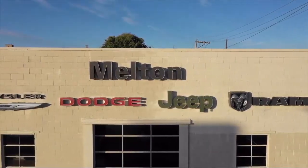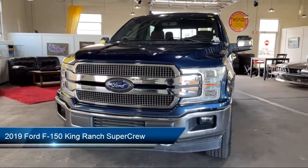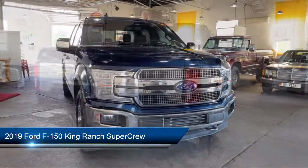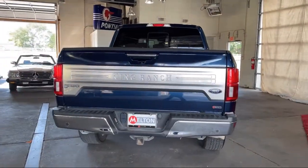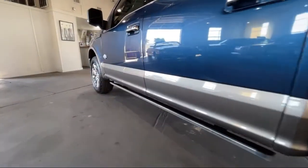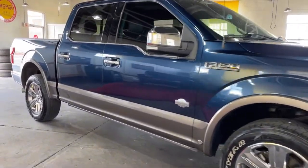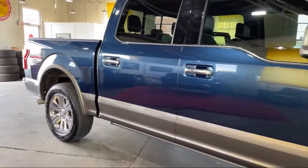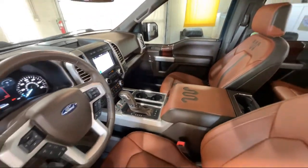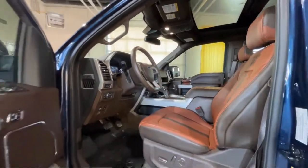Welcome to Melton Chrysler Dodge. Here's a look at another one of our hand-selected vehicles from our inventory. It comes equipped with FX4 Off-Road Package, Blind Spot Information System, LED Side View Mirror Spotlights, Navigation, Technology Package, Keyless Entry, Fully Automatic Headlights, Dual Front Side Impact Airbags, Auto High Beam Headlamp Control, Exterior Parking Camera with Dynamic Hitch Assist, and has less than 20,000 miles on the odometer.